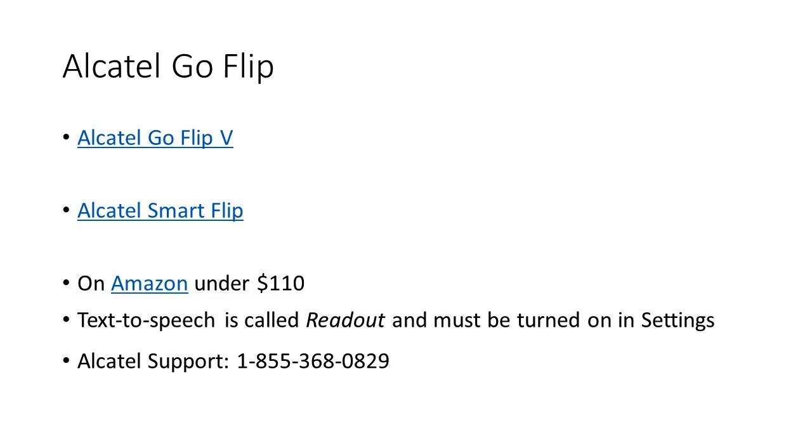When you turn on the readout setting, as you flip through the various menus it will read them out. The Alcatel GoFlip is about $110 from Amazon — ranging from $90 to $120. The Alcatel SmartFlip is closer to $50 if you can find it; it's a slightly older phone. Alcatel does have a support phone number. The Alcatel GoFlip V, which I believe stands for Verizon, is also hearing aid compatible.